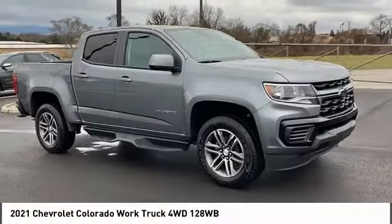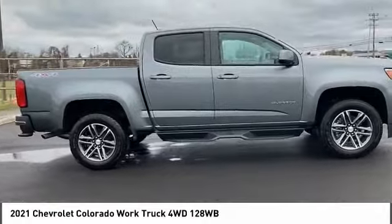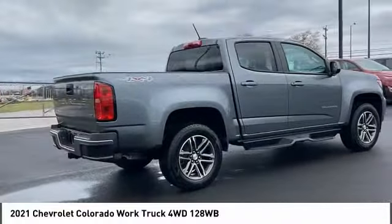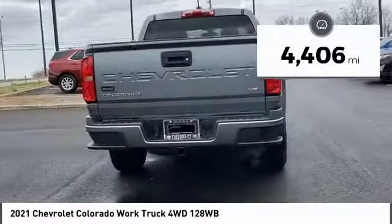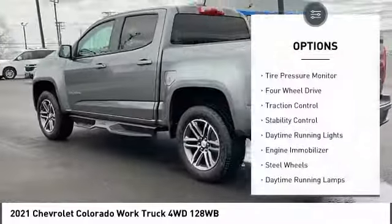Make a great choice today with the 2021 Colorado — great hauling capability, powerful, rugged, and a great Chevy price. This vehicle has less than 5,000 miles. Here are some of this vehicle's great options: tire pressure monitor.